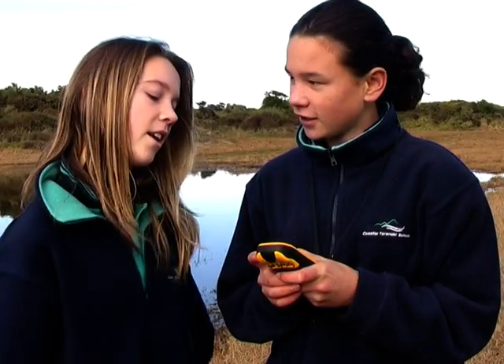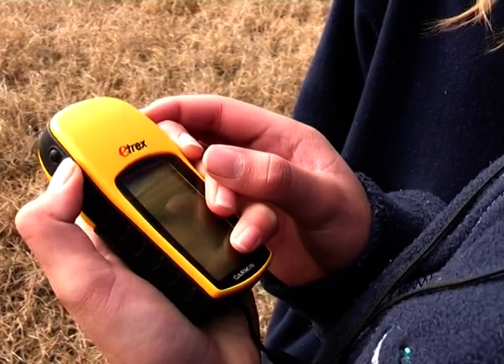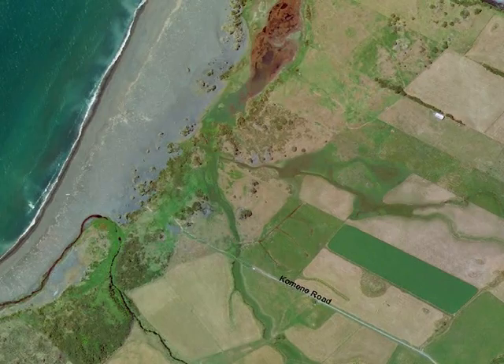Hi Morgan, why are you using the GPS today? To identify specific points of the wetland. And why are you doing that? To make a detailed map.